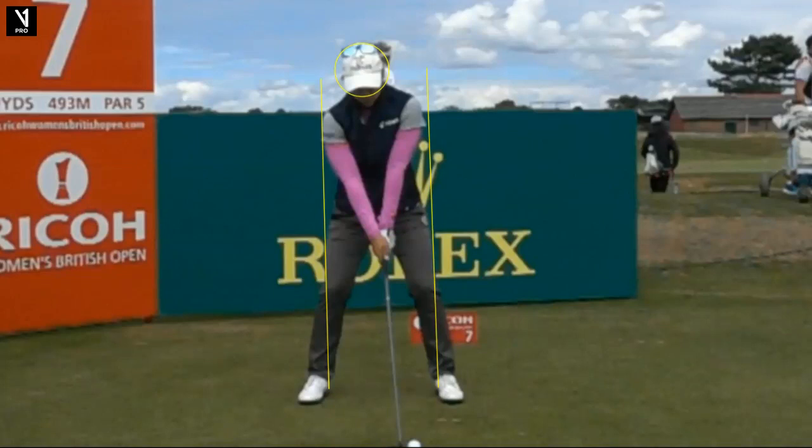So up here we have Marina Alex, a very fine player on the LPGA Tour. She's been out there about seven years, won a Tour Victory in 2018, and is ranked 63rd in the world. You look at her stats — pretty good — but I want to show you a couple things in her swing that maybe keep her from being a top player.